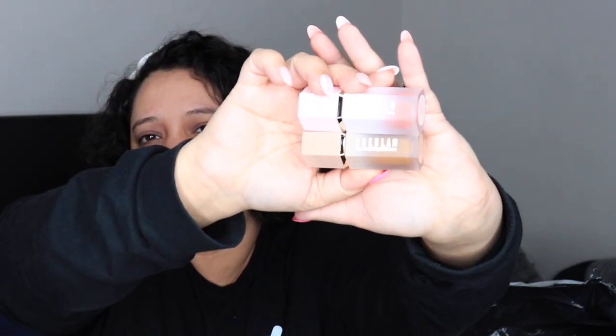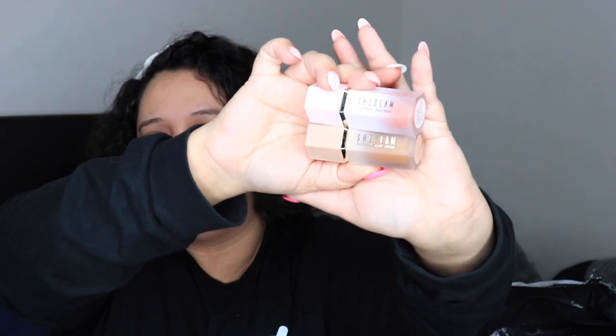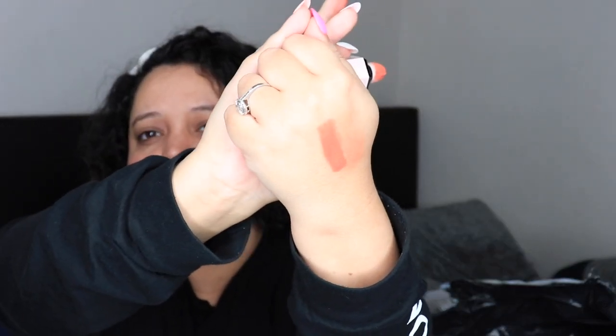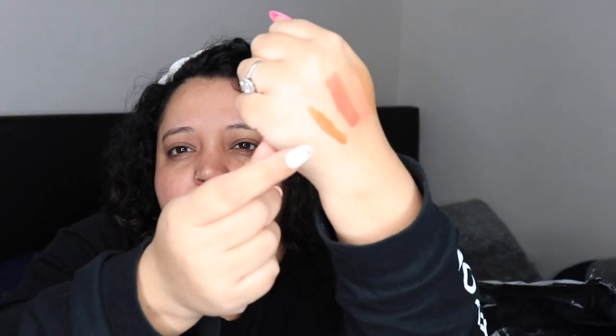I got the SheGlam Color Bloom liquid blush in 'Devoted,' and also the Sun Sculpt liquid contour in 'Warm Honey.' The bronzer's on the bottom, the blush is on top. It comes with a tube and applicator — I'll just swatch it. That actually smells really nice. And that's what the blush color looks like, really pretty. Same applicator for the bronzer and I blended it in right there.